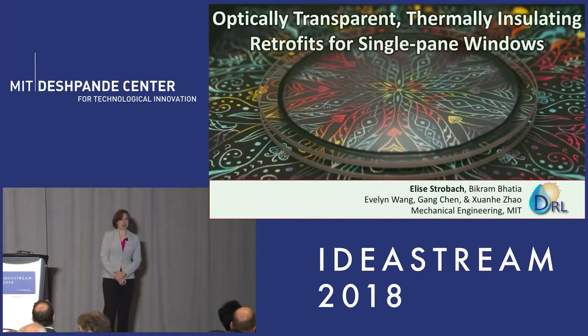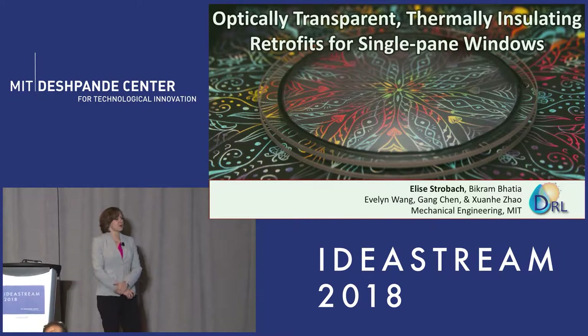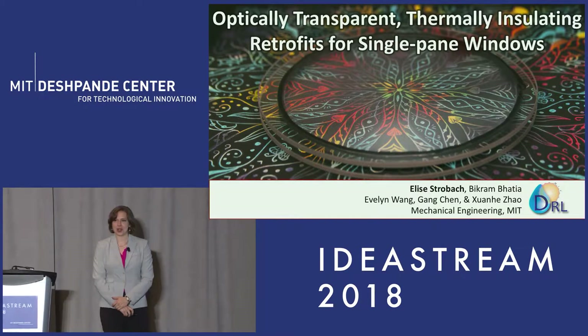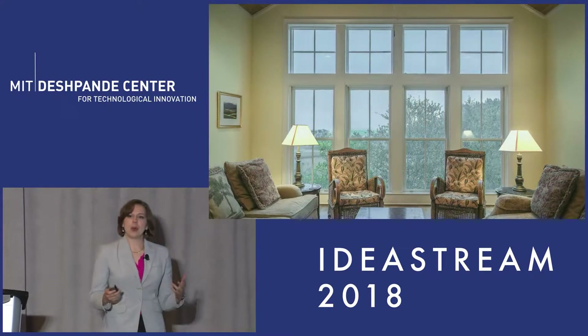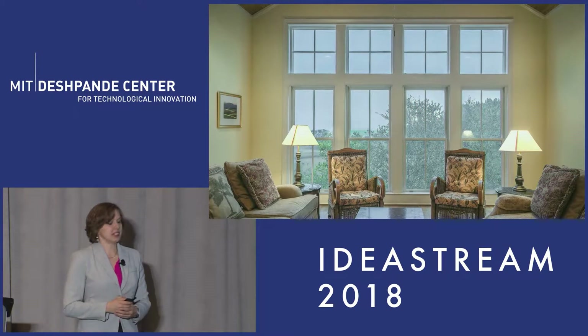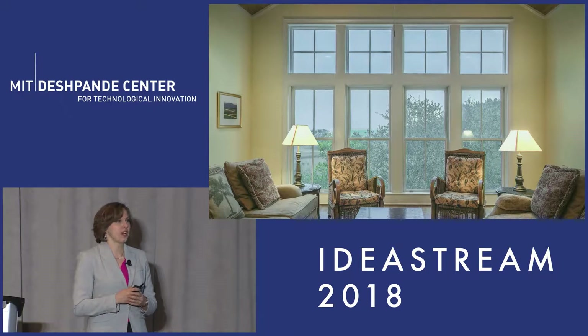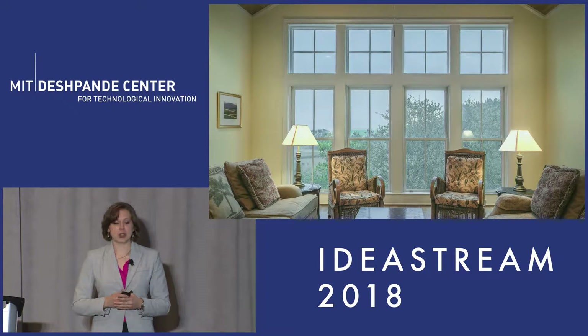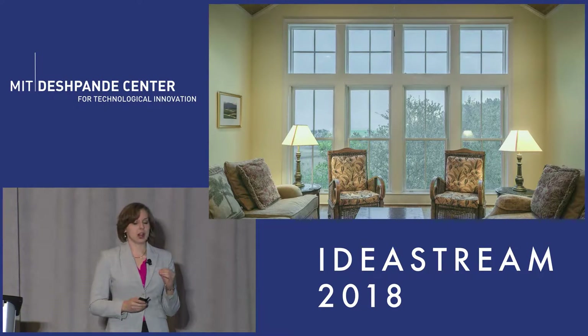My name is Elise Strobach, and I work in the Device Research Laboratory with Professor Evelyn Wang on optically transparent, thermally insulating retrofits for single pane windows. Now we know that windows are a really important part of our building envelopes, whether we're thinking about the coveted corner office or the big, beautiful picture windows we want in our dream home. What we can narrow these windows down to is they have to have three key criteria.